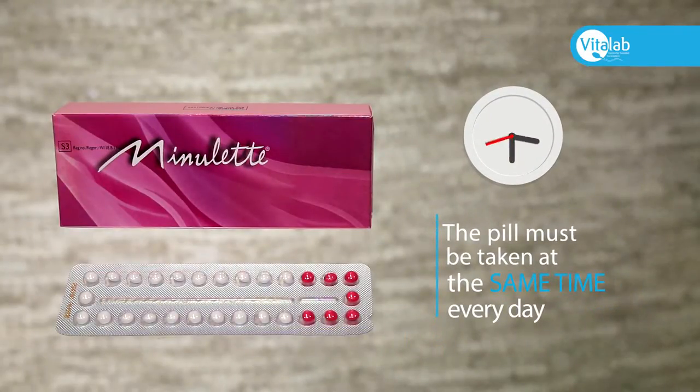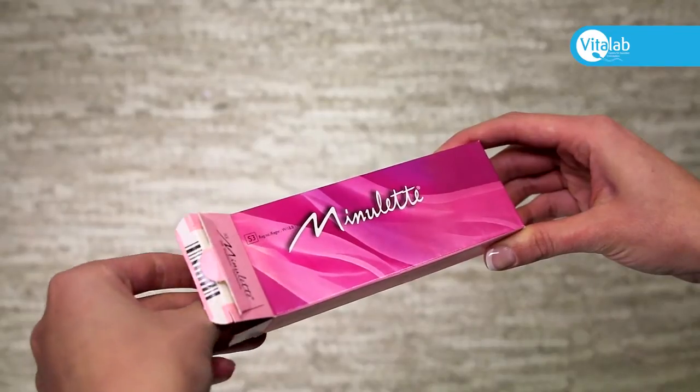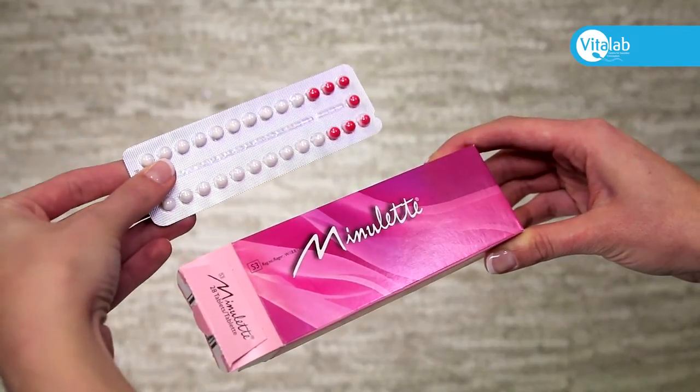The pill must be taken at the same time every day. The pill is commenced at the beginning of your cycle on day two or three of proper red bleeding.